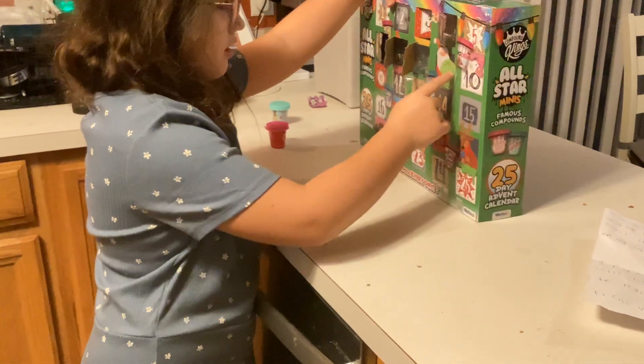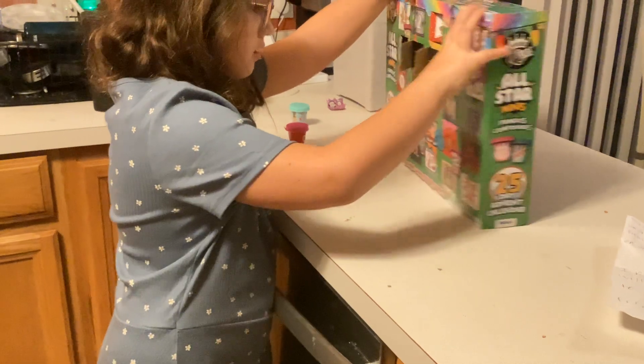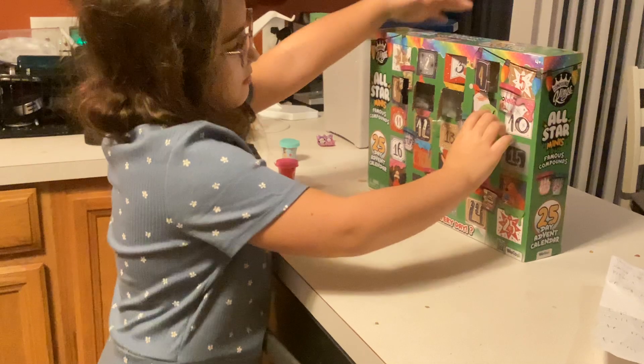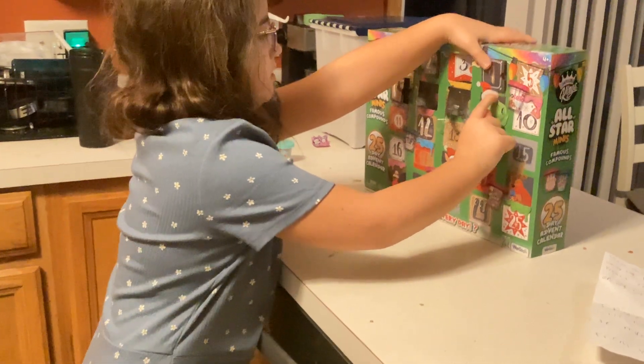Today is the ninth day of December, so I'm going to be opening this one.